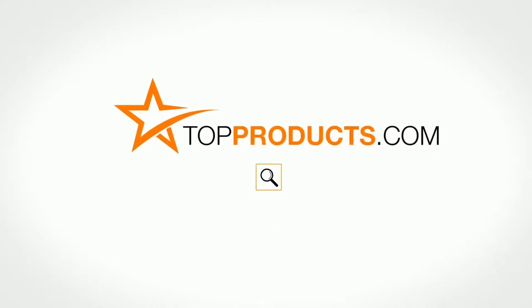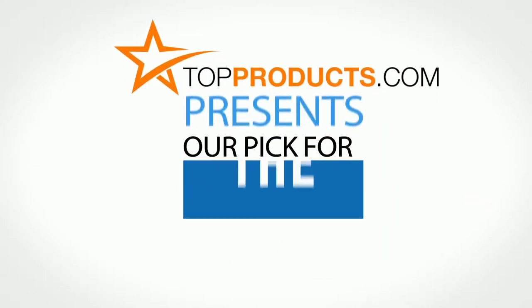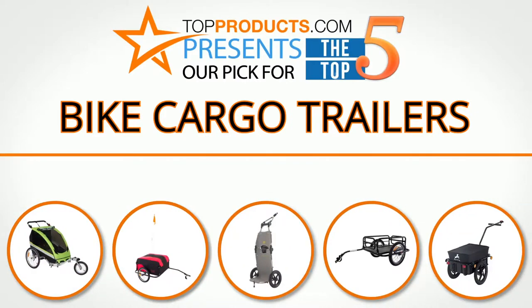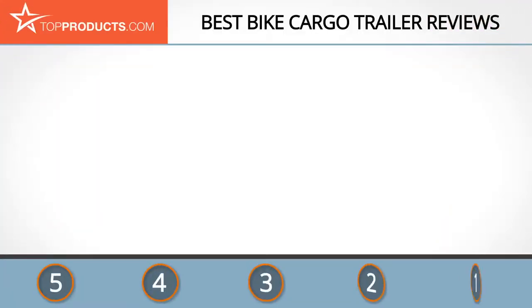TopProducts.com presents our pick for the top 5 bike cargo trailers. For this review, we chose five brands known for quality bike cargo trailers, showcasing a variety of options that are available.